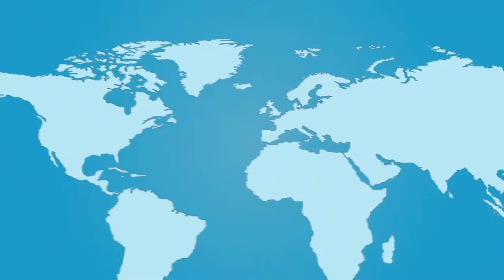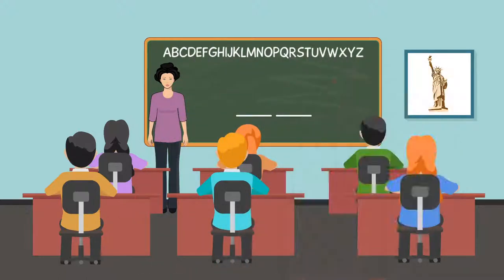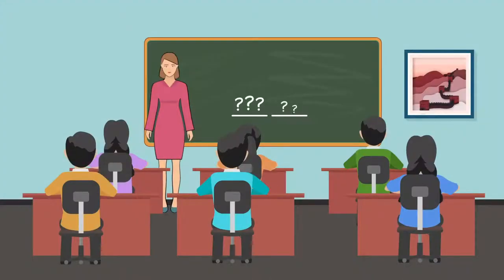When English speakers learn Chinese, they can apply the writing system associated with English to spell out the sounds of Chinese words. For instance, the word Chinese can be spelled out as hanyu. But when Chinese speakers learn English, they cannot use characters to spell out non-Chinese languages.